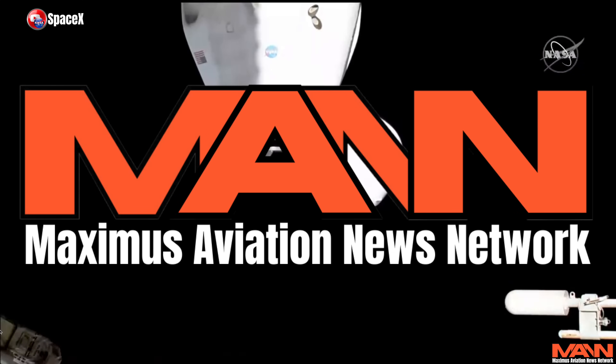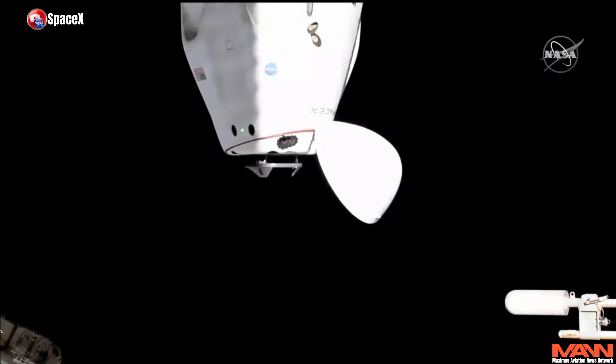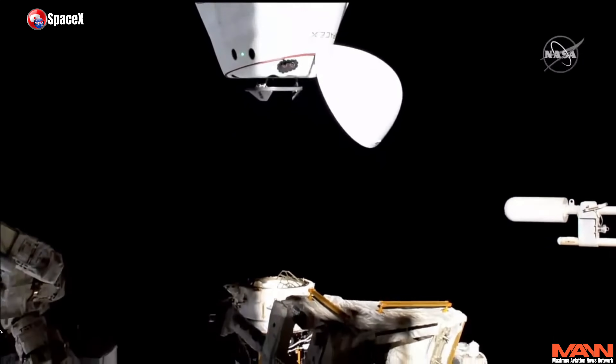Greetings everybody. Maximus here with more breaking news from NASA and Boeing. But first, let's very quickly recap what we know so far.